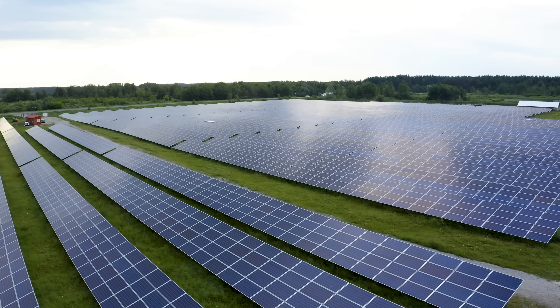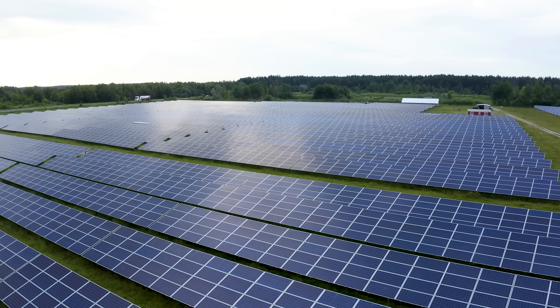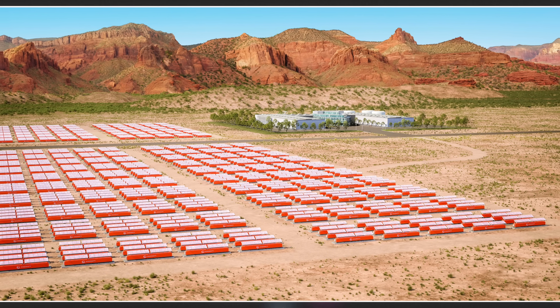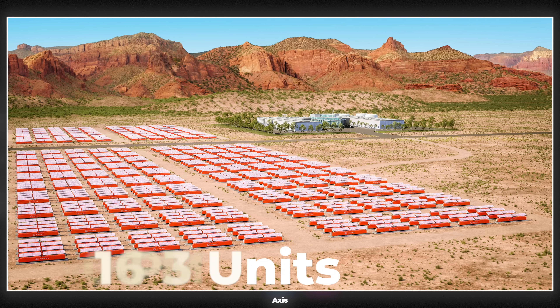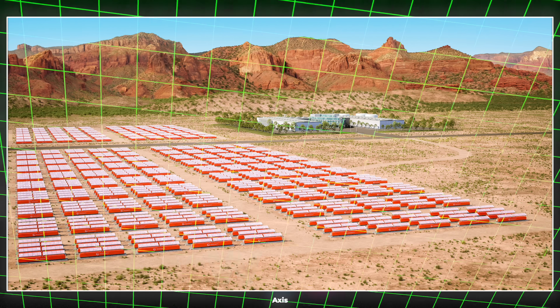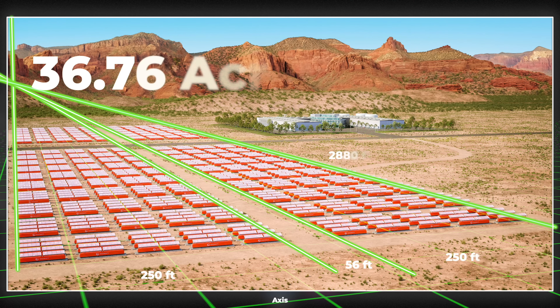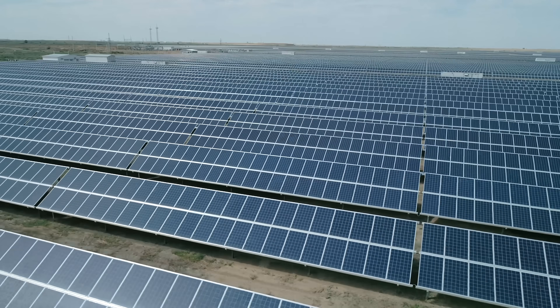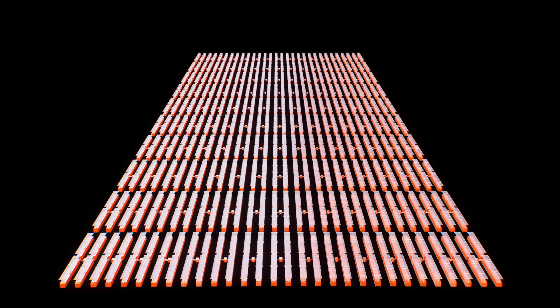If solar panels have a land use of about 1 acre per megawatt, why do reports say utility-scale solar takes 5 to 10 acres? It comes down to the spacing needed between rows of panels to avoid shading. The same logic probably applies to Exowatt's P3. Using a high-res render from their website showing 640 P3 units for 16 megawatts, our extrapolation found it covers around 36.76 acres — about 2.3 acres per megawatt. So it's not 0.6 acres, but it isn't 20 acres either: roughly 2 to 4 times lower land use than a conventional solar farm with storage.